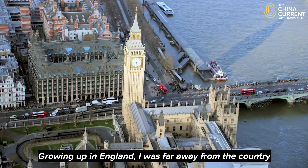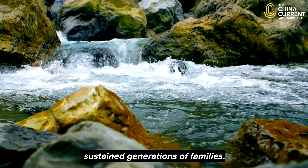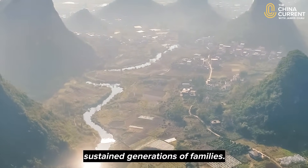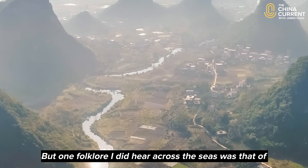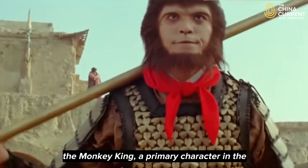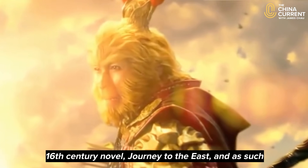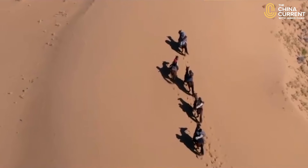Growing up in England, I was far away from the country of China, its lakes and mountains, and the tales that sustained generations of families. But one folklore I did hear across the seas was that of the Monkey King, a primary character in the 16th century novel Journey to the East and as such a mythical figure.